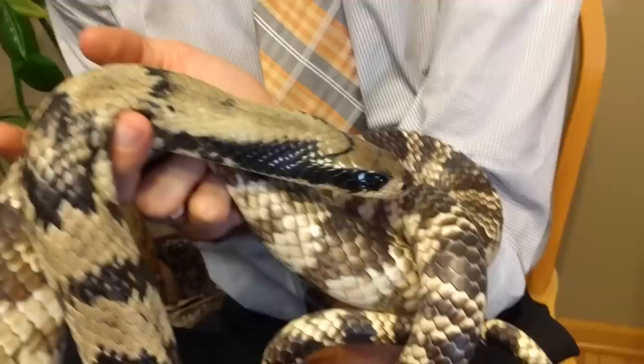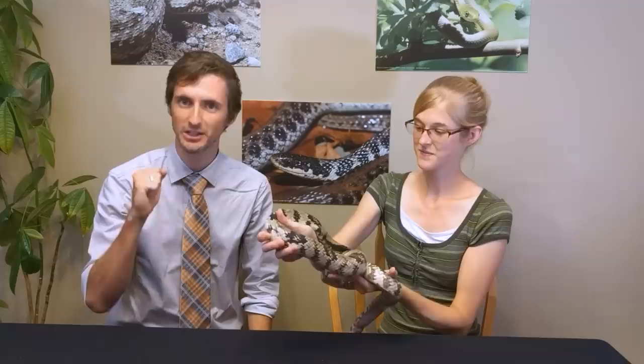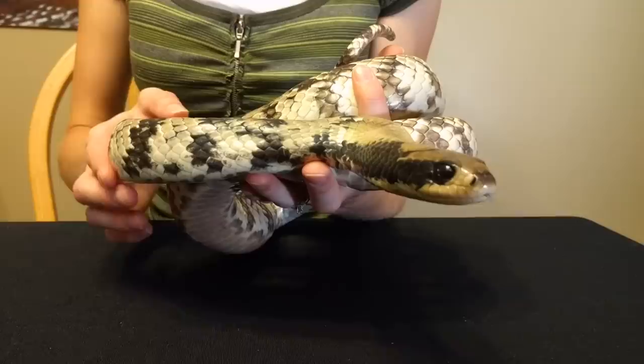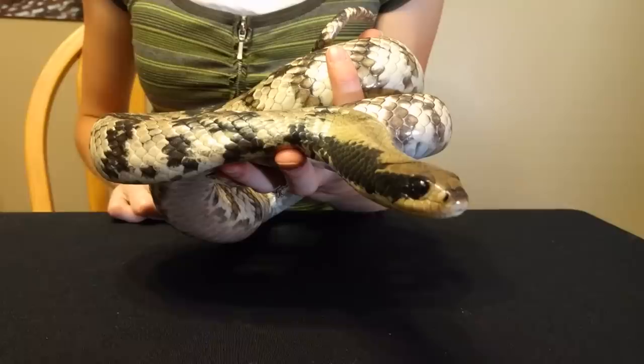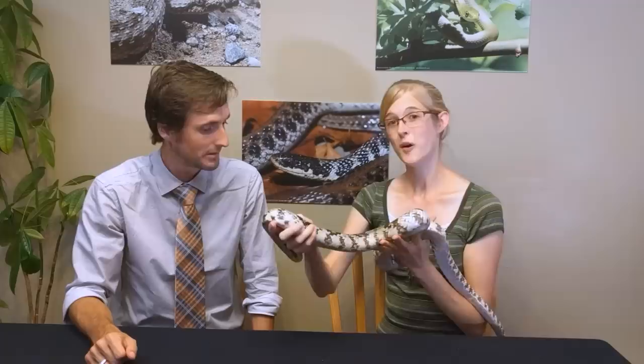Being rear-fanged means the fangs are in the back of their mouth, because venom is really more for helping with digestion than for defense. It's not a very effective defensive weapon. If you don't let them chew on you long enough to get your fingers to the back of their mouth, they're probably not going to envenomate you. However, if they do, you'll become somewhat aware of the effects of that venom — it won't kill you, but you still don't want to get bit.